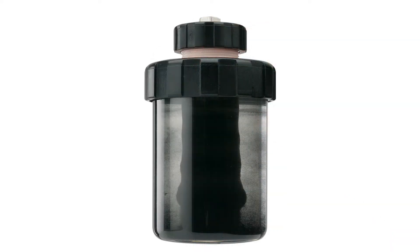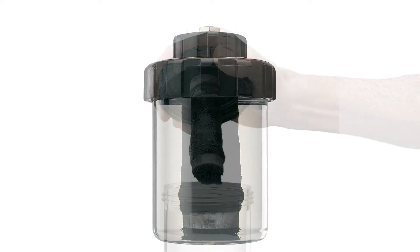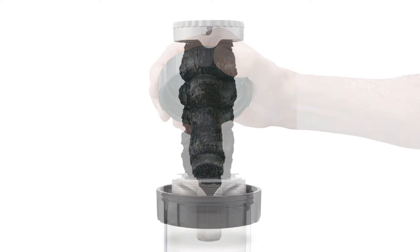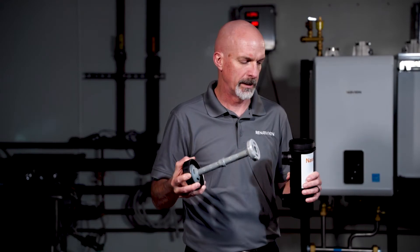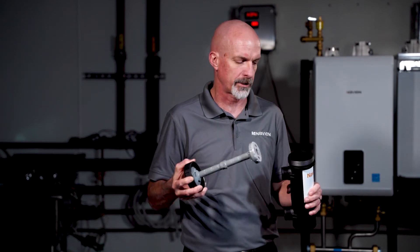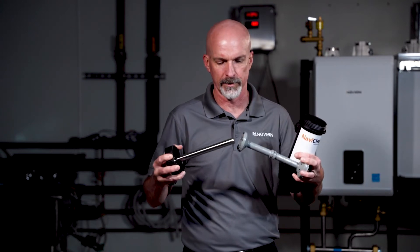The NaviClean not only catches sediment that falls to the bottom, but it also collects magnetite or iron particulate on the magnet in the center of the NaviClean. Doing maintenance on this is very simple — the contractor can simply unscrew the top, pull it out, and the magnet separates from the sleeve.